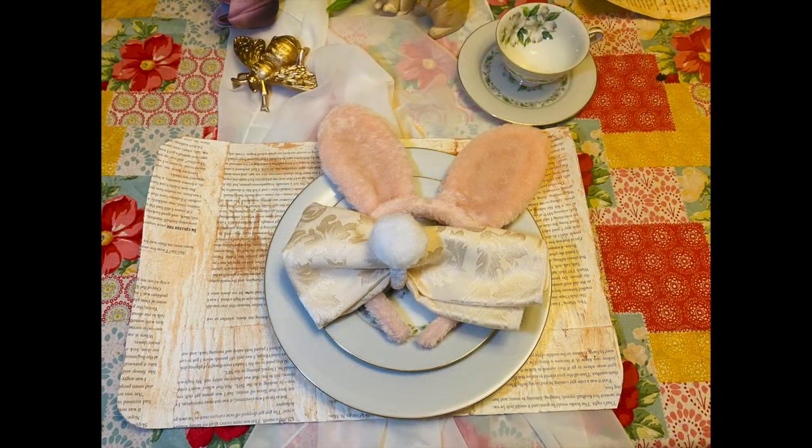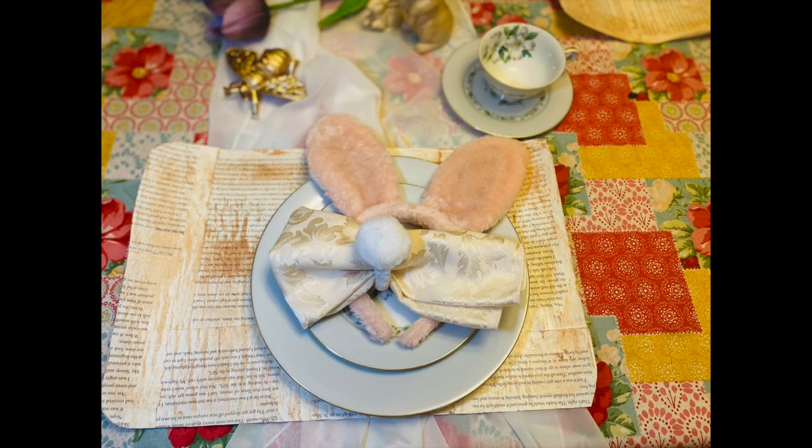If you saw earlier in my video, I picked up these bunny ears, and I think this is adorable because it sits right in the middle of the bunny ears and it looks like a super cute bunny is sitting there.